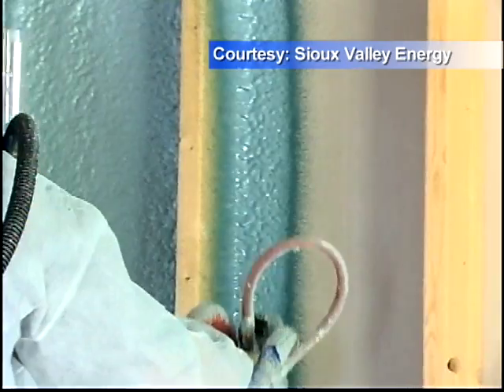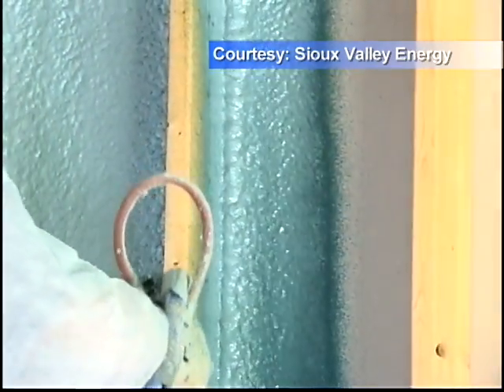The insulation? Spray polyurethane foam. It seals everything up from stud to stud, where it eliminates all the air flow inside the walls.